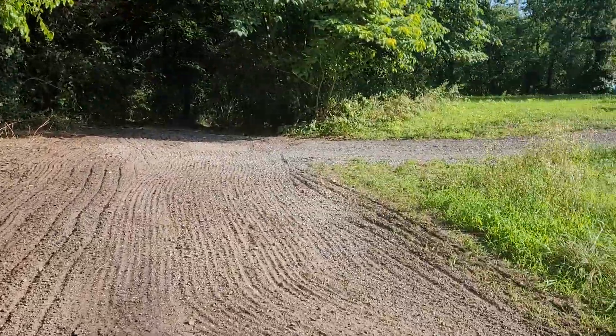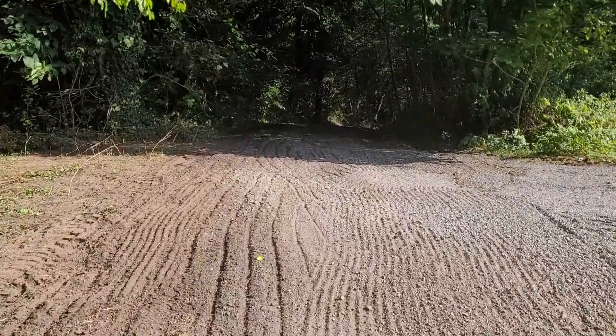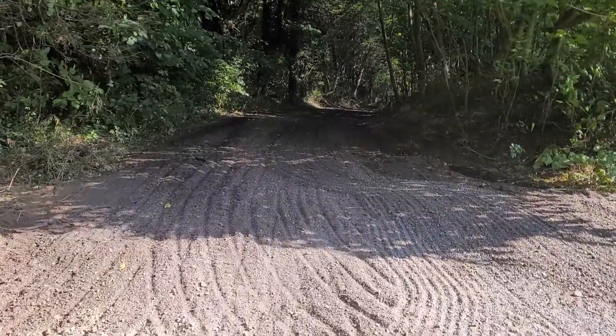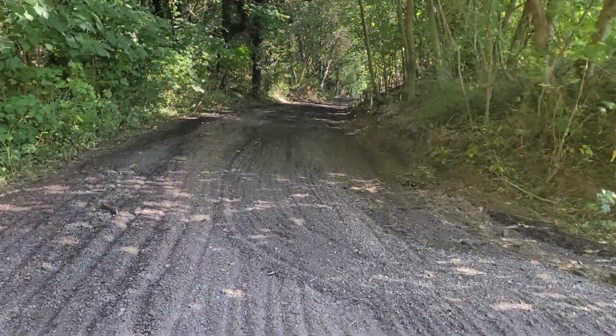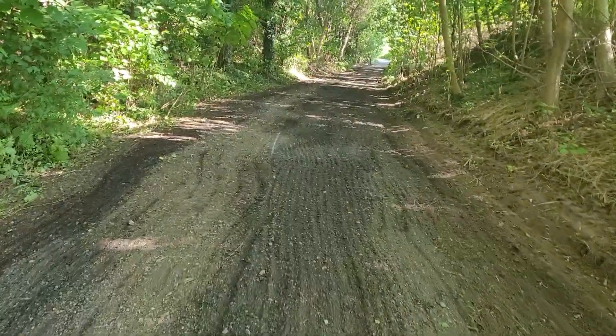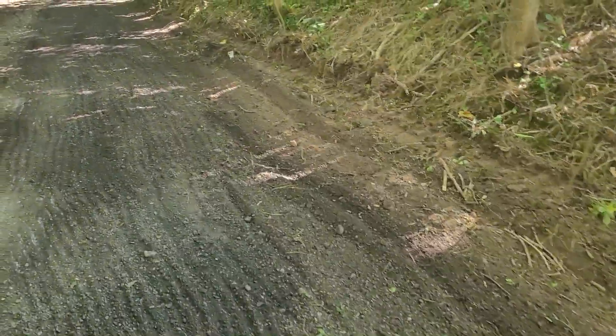All this is widened out, cleared out. Down into the driveway now. Most of the material will go on this side over here.